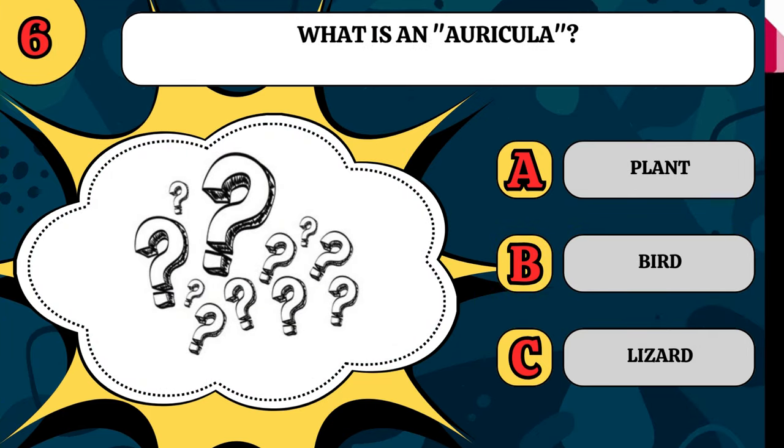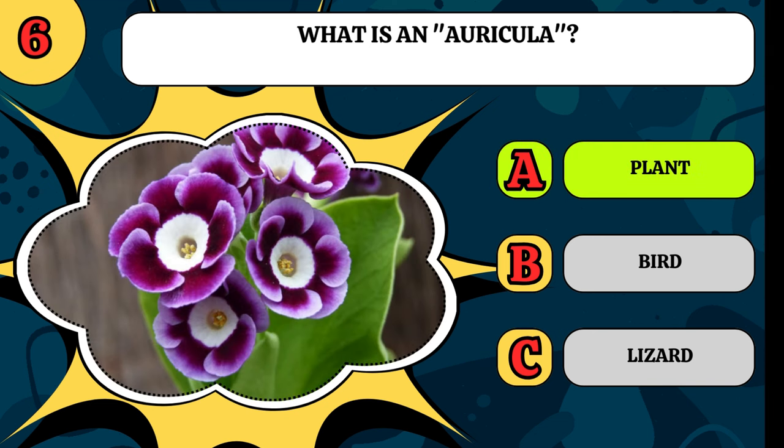What is an auricular? Is it a plant, a bird, or a lizard? Also called a bear's ear, it is a plant.